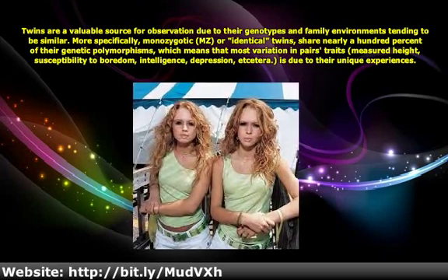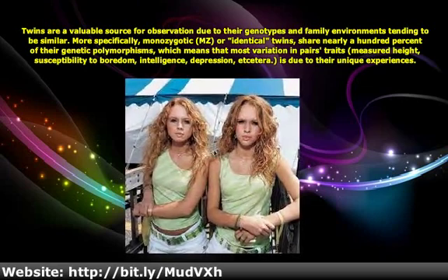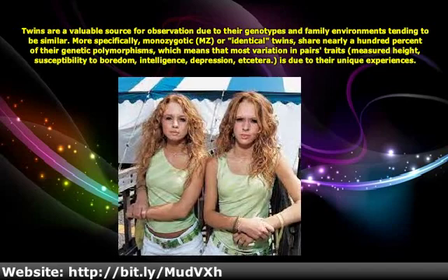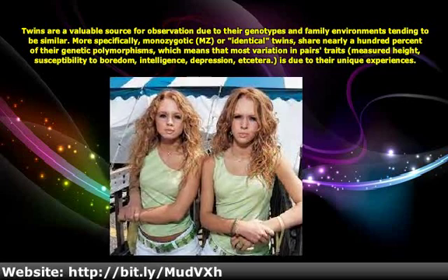More specifically, monozygotic or identical twins share nearly a hundred percent of their genetic polymorphisms, which means that most variation in pairs' traits — measured height, susceptibility to boredom, intelligence, depression, etc. — is due to their unique experiences.